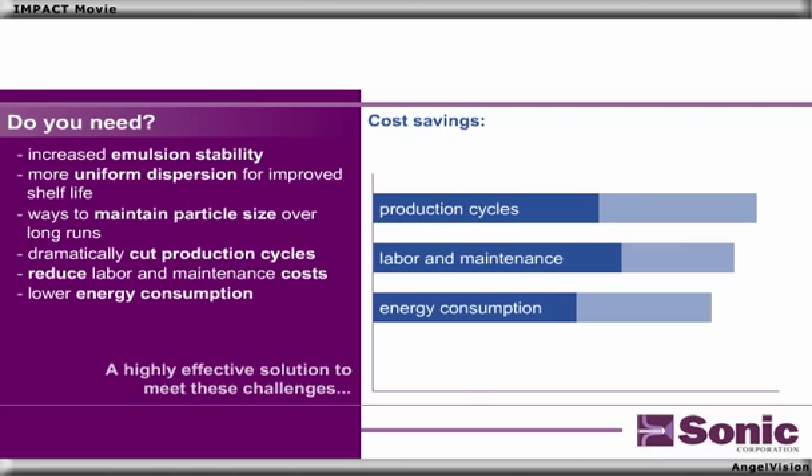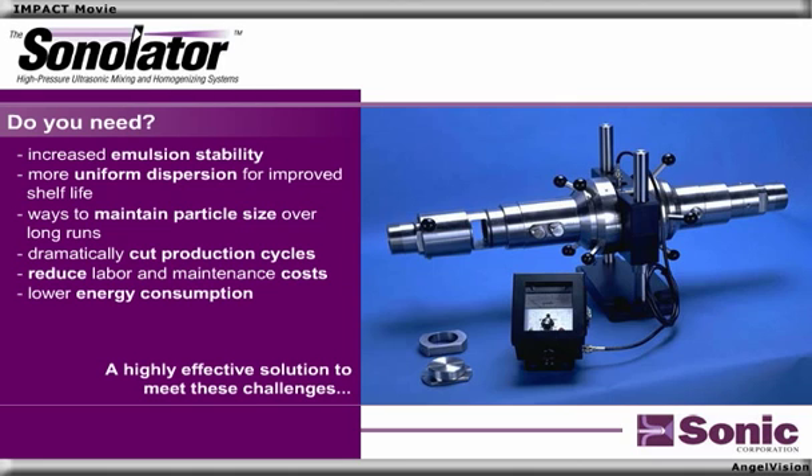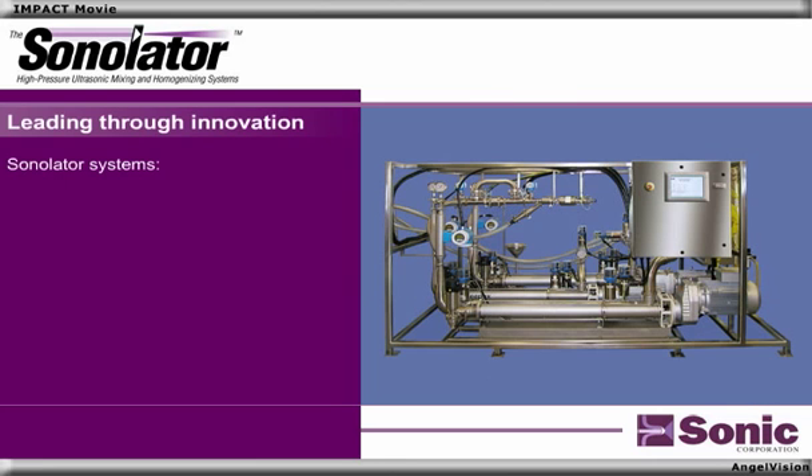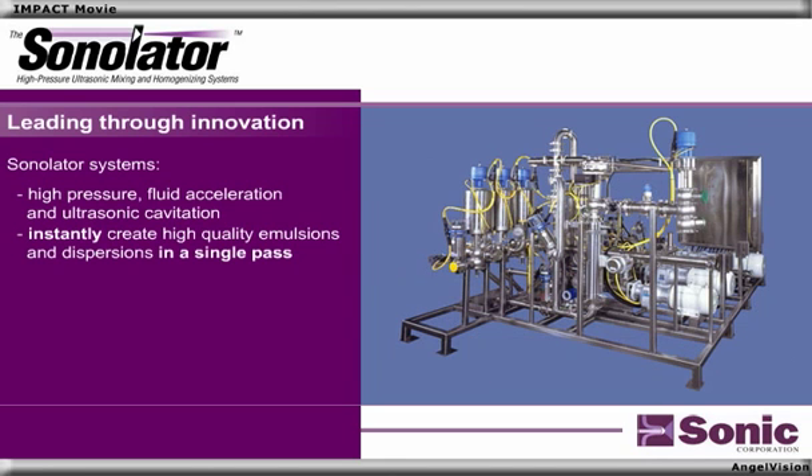Sonic Corporation offers a highly effective solution to meet these challenges: the Sonilator. Leading the industry through innovation, Sonic Corporation's Sonilator systems employ high-pressure fluid acceleration and ultrasonic cavitation to instantly create high-quality emulsions and dispersions in a single pass.